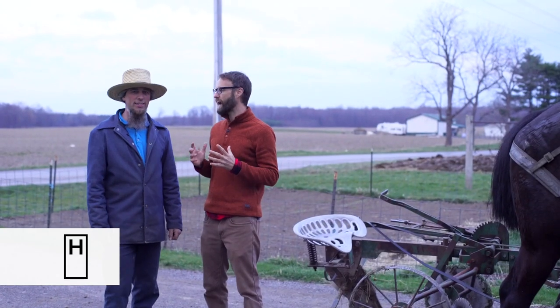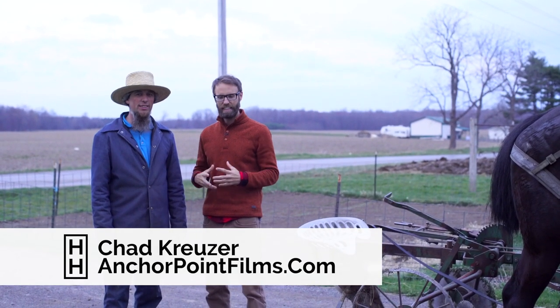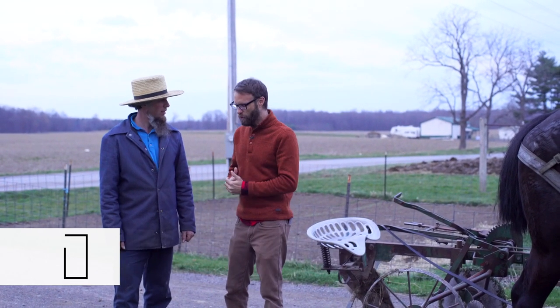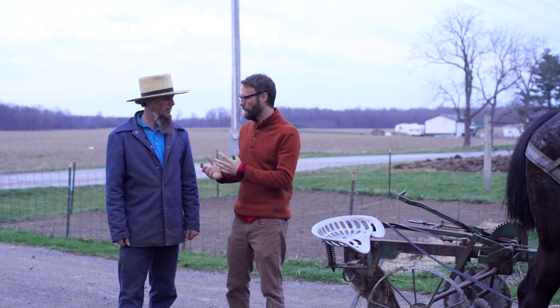Hey everybody, Chad Kruse here with Health and Homestead. I'm here with my good friend Andy Weaver. Andy grew up in the Amish community and he's going to show us today how to plow the old-fashioned way. Andy, how long do you think you've been plowing personally? About 32 years.